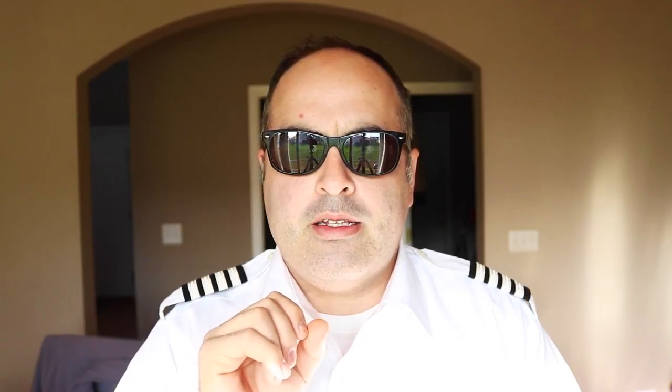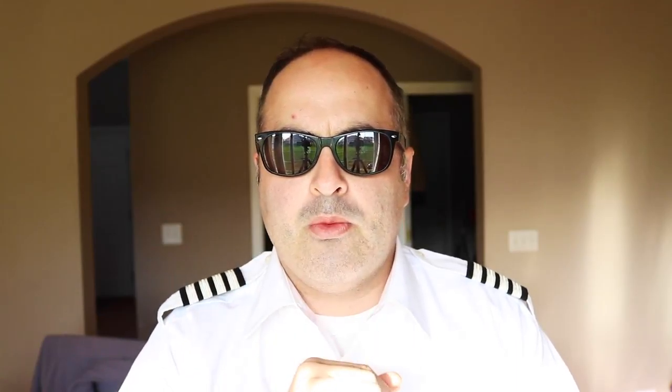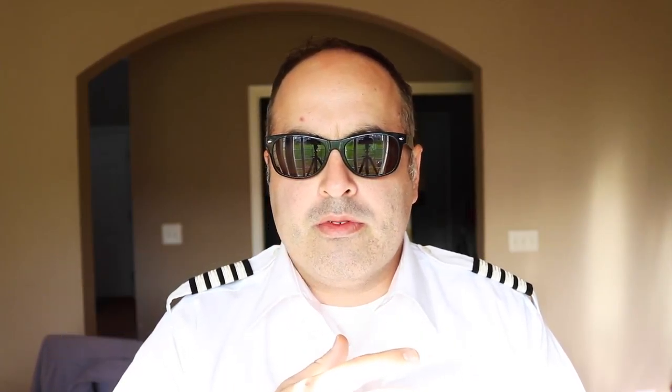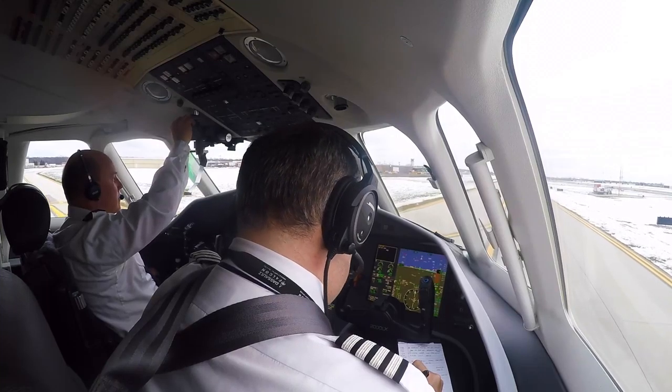I encourage you, the viewer, to submit any questions or anything you want me to focus on as far as flying corporate jets or living this lifestyle. For now, I'm going to show you some footage of a flight I did a couple of weeks ago where on takeoff, another airplane had a little bit of an abnormality.